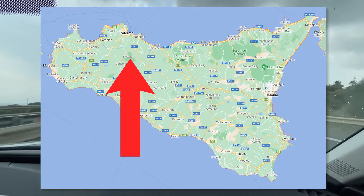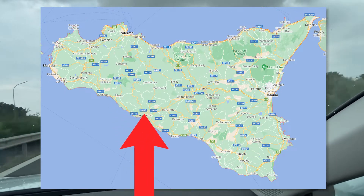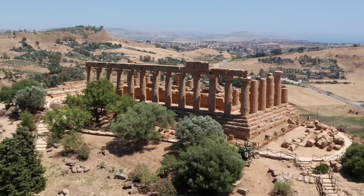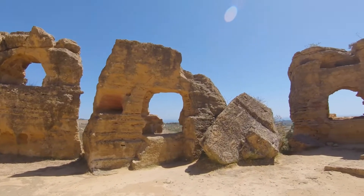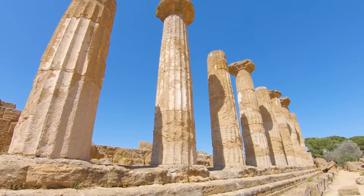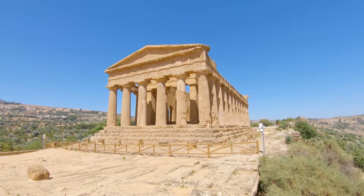If you decide to go the opposite direction, your first stop will be Agrigento, a couple of hours from Palermo. This is where you'll find some beautiful Greek ruins — when you think of Athens with the Acropolis, that's what Agrigento has in store. If you're a big archaeological ruins person, you definitely need to go to Agrigento and spend a couple of days to see everything it has to offer.